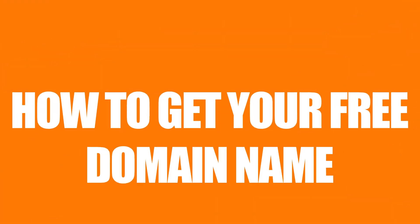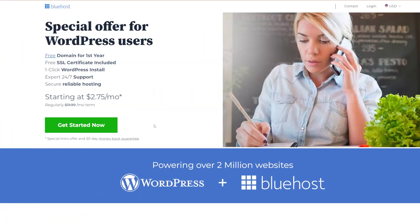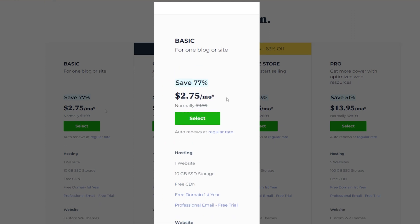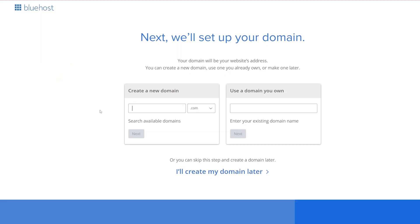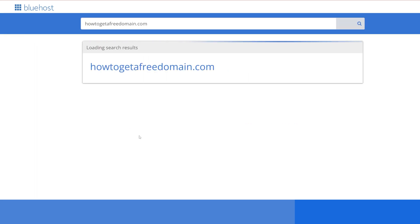Once you've done that, registering your domain name is actually really easy. We're going to start by following the link that's down in the description. It's going to take you through to this page here, which has already got the WPBeginner offer attached to it. So we're going to get started with the basic option for one blog or site. We're still going to get our free domain name and hosting. We're going to type in the name of our business and select next.